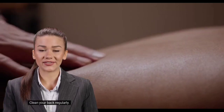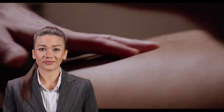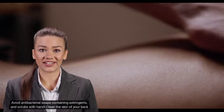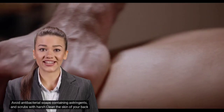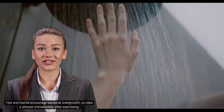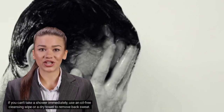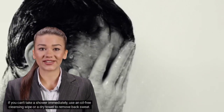Eleventh, clean your back regularly. Use bath soap that is non-comedogenic to avoid clogging pores, and avoid antibacterial soaps containing astringents and harsh scrubs — clean the skin of your back gently and carefully. Twelfth, shower after exercise. Hot and humid conditions encourage bacterial overgrowth, so take a shower immediately after exercising. If you can't shower right away, use an oil-free cleansing wipe or a dry towel to remove back sweat, and change your clothes immediately.